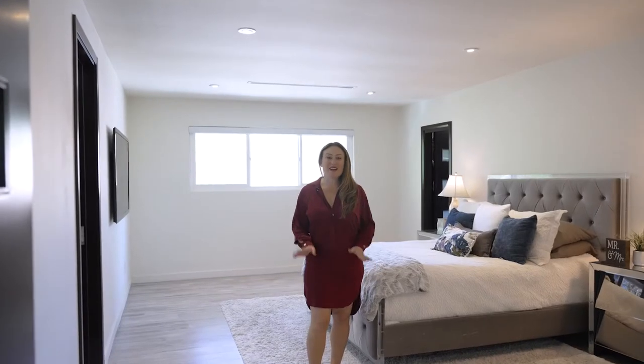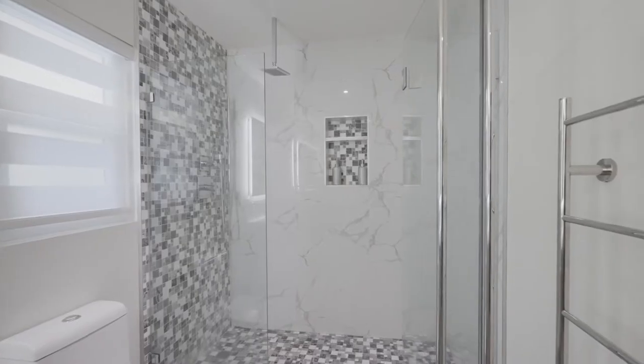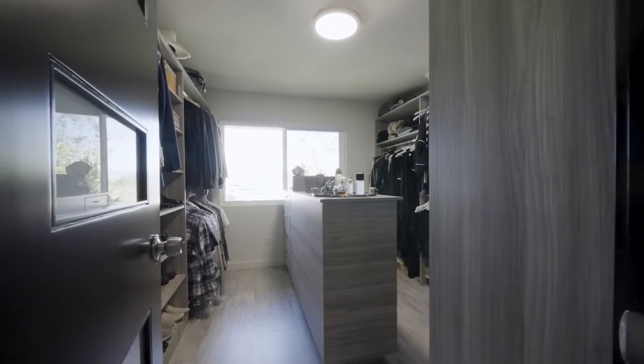Upstairs, find four spacious bedrooms and two fantastic bathrooms. This owner's suite is magnificent — large with an ensuite and a fantastic custom walk-in closet.